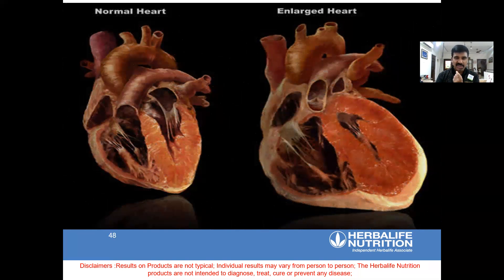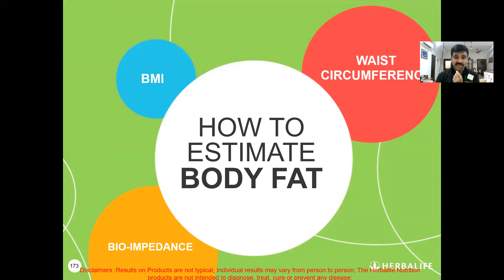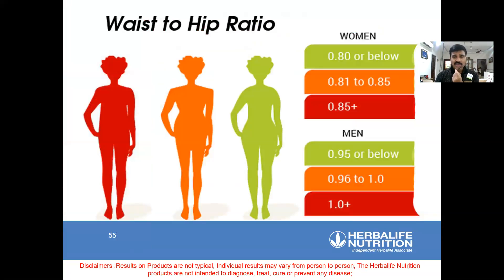Prevention is always better than cure. Heart also gets enlarged. To lose fat, we first have to understand how much body fat you have. We have parameters: waist circumference, body mass index, body fat, and bioimpedance — bioelectrical impedance analyzer. We have our own tests by which we scan and let you know your muscle mass, body fat, visceral fat, bone mass, and more. Though BMI is not the most accurate indicator, waist-to-hip ratio is also a very good ratio for indicating visceral fat.